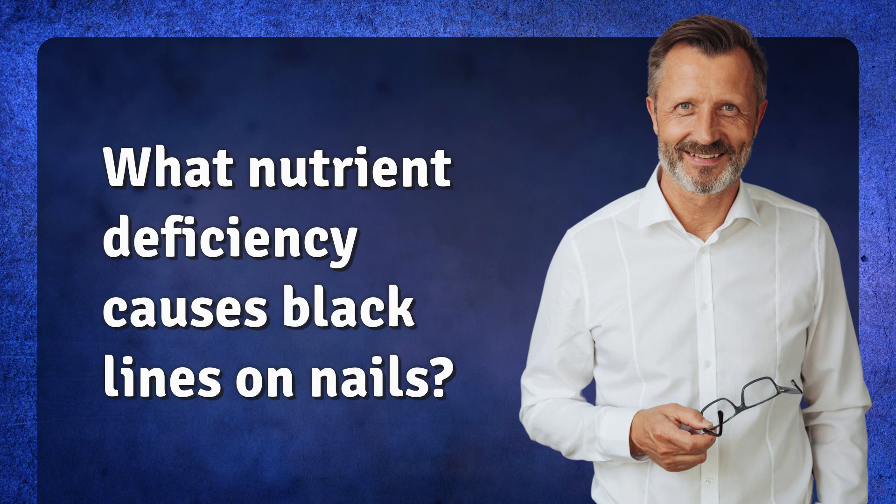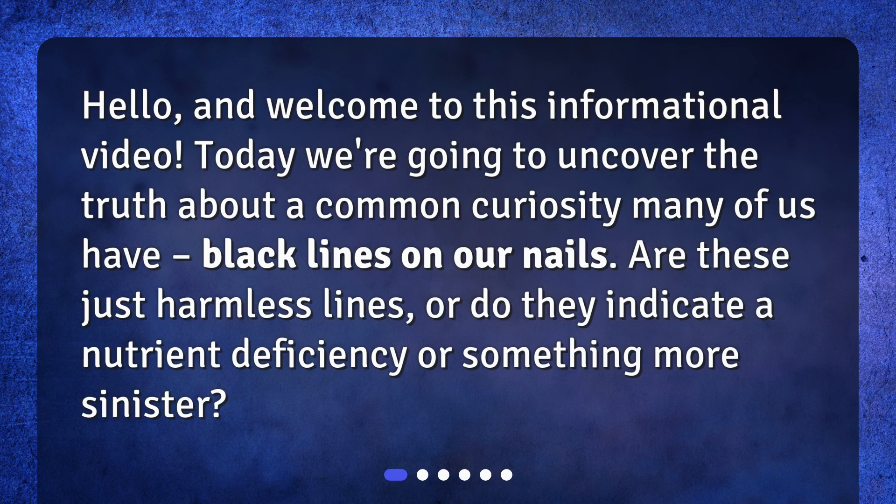What nutrient deficiency causes black lines on nails? Hello and welcome to this informational video. Today we're going to uncover the truth about a common curiosity many of us have — black lines on our nails. Are these just harmless lines, or do they indicate a nutrient deficiency or something more sinister?